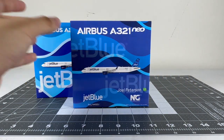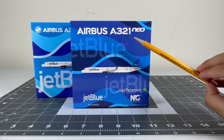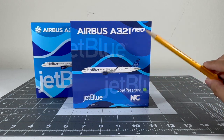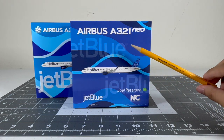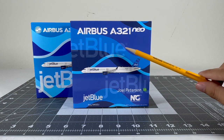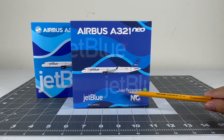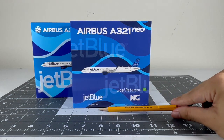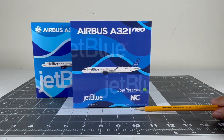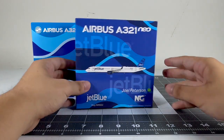Now for the NG Models box: you've got the Airbus A321neo title similar to the Panda box, and the CGI image of the aircraft. The Streamer's tail art is a lot darker on the NG box, which I think is more realistic and accurate. You also got two JetBlue titles, the Mint logo, Joel Peterson, and the same aircraft registration as the Panda box.